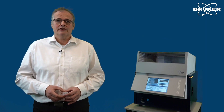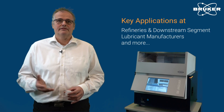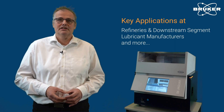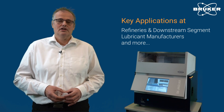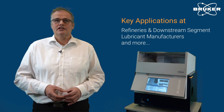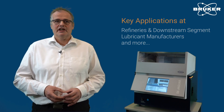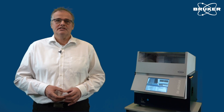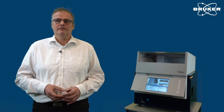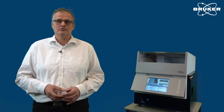This seminar will cover key X-ray fluorescence applications performed at refineries, the downstream segment, at contract labs and lubricant production sites. You will learn essentials about XRF technology and advances in instrumentation and software. You will also receive first-hand information about vital applications, which allows you to enhance your process and quality control in the production process.